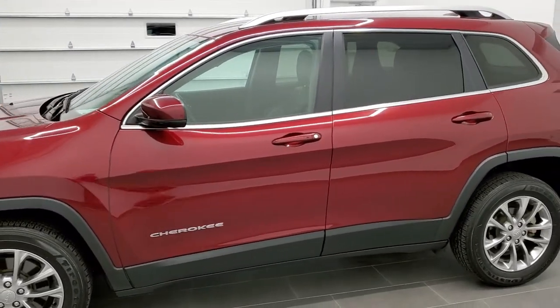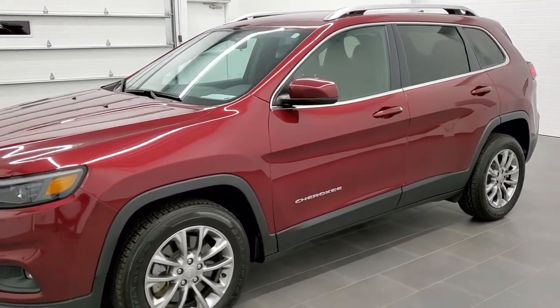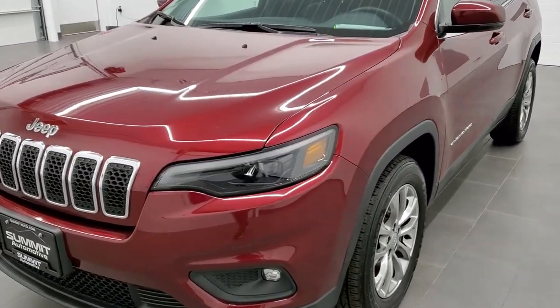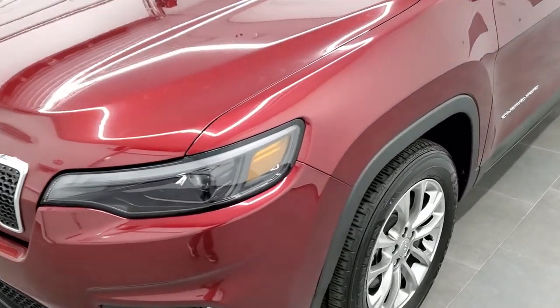It is a one owner clean AutoCheck, locally owned, no accidents on the AutoCheck. The color is red velvet pearl — paint code PRV.